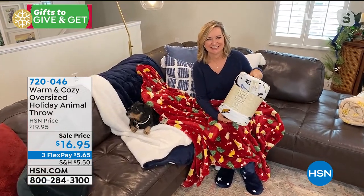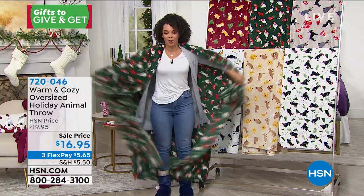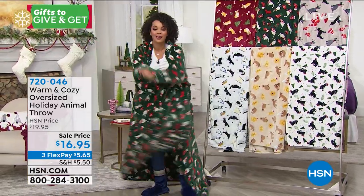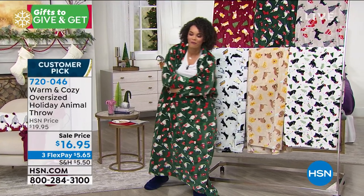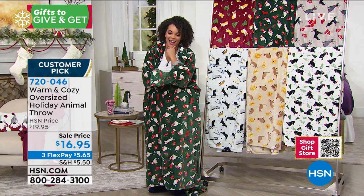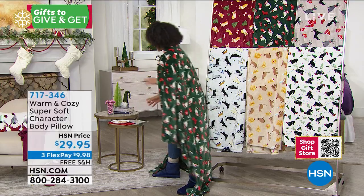720-046 is the item number on this one. It's oversized — this is huge. They will be nice and cozy for this holiday season. Again, 720046 is the item number. Also available, something else that we have. It's so limited, but I'm so glad.